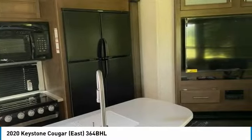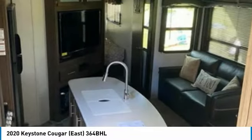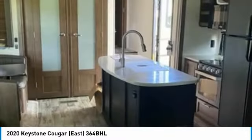With top of the line amenities and luxury appointments throughout, you can easily make this spacious fifth wheel your next home away from home. It comes with exceptional options and features that offer the ideal combination of comfort and convenience. Highlights of these advantages include: